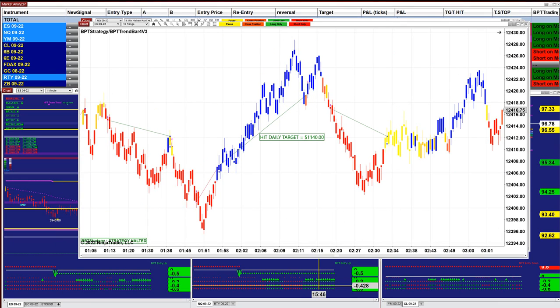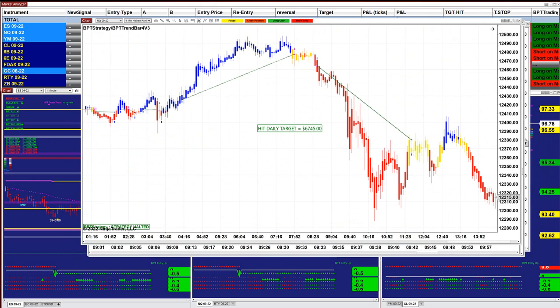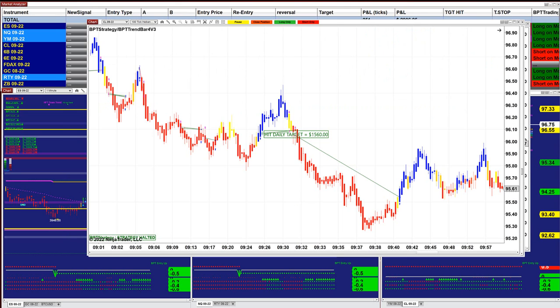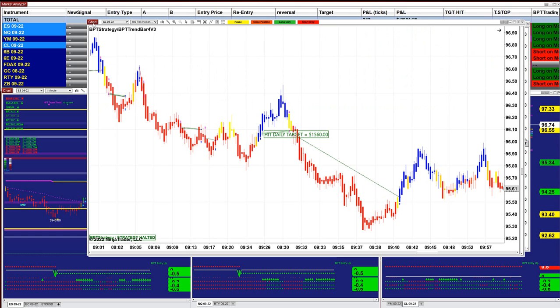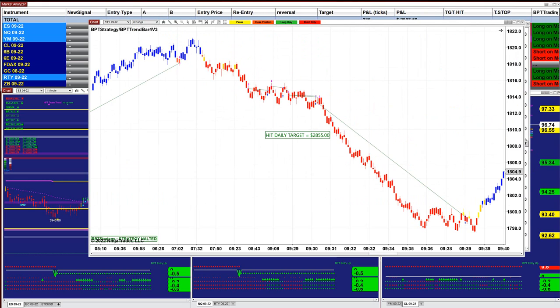I like it when there's a very short time in the market — in, out, done, close computer, get it over with. The Nasdaq 10-range: $1,100. Nasdaq 4-minute: $6,745. Usually the 3-minute and the 4-minute are really excellent time frames for that auto trade. The CL 100-tick: $1,500, also done before 10 o'clock at 9:40.